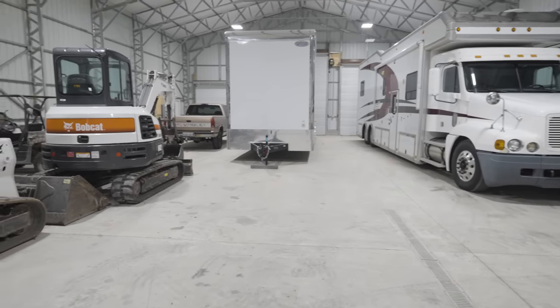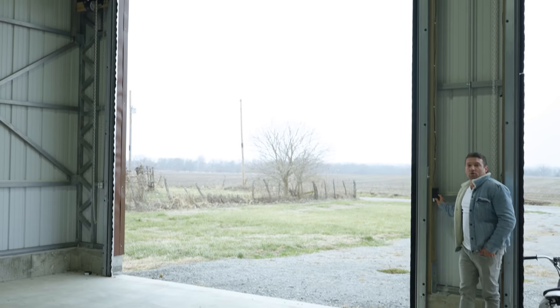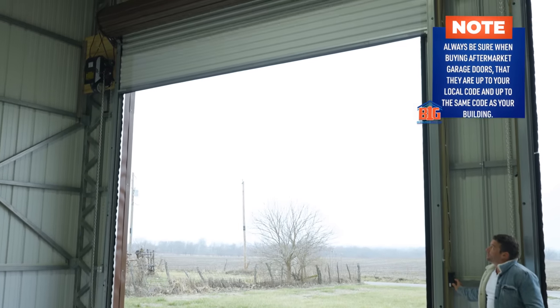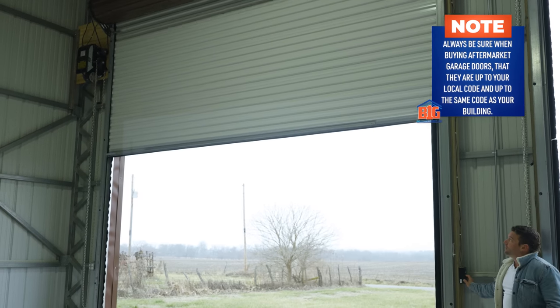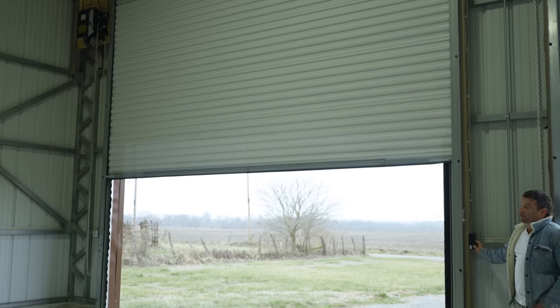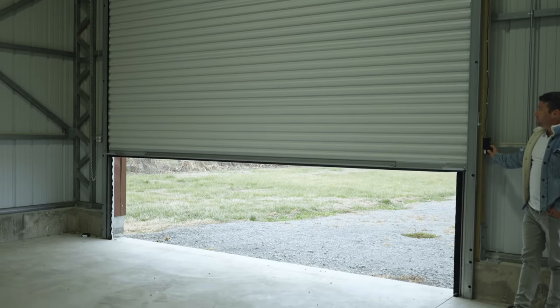They did all the bells and whistles — electric roll-up doors. One thing to think about when you order your own garage doors: make sure they are wind certified for your local codes and have the same certification as your metal building.